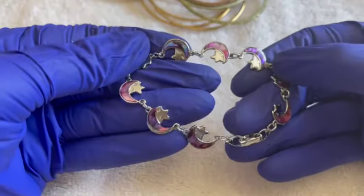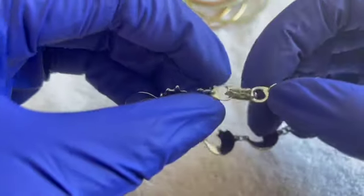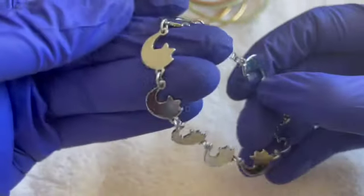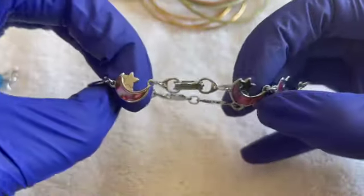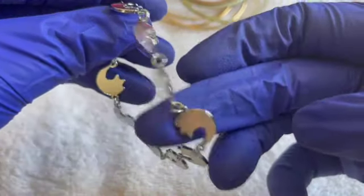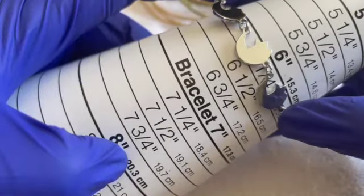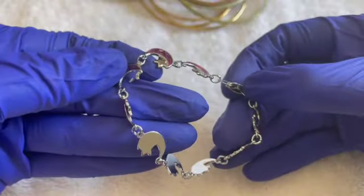This is cute — little moons, little purple moons. Each one is slightly different. It looks to be in new condition. Six and a quarter. Two dollars for this one.